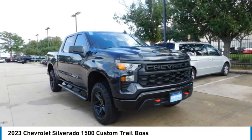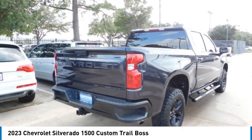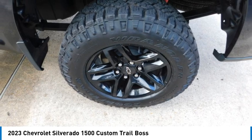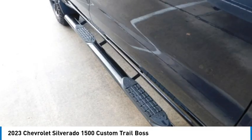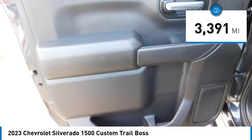We are pleased to show you the 2023 Silverado 1500. The Chevy Silverado 1500 has the lowest cost of ownership of any full-size pickup. This vehicle has less than 4,000 miles.